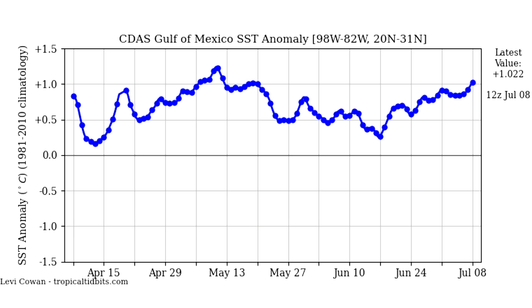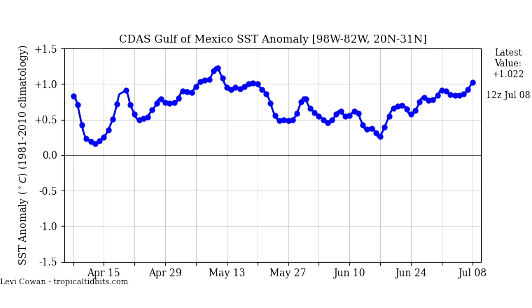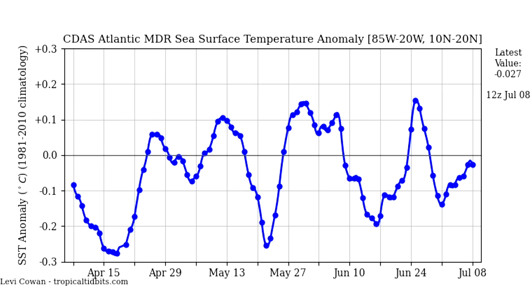Looking at the Gulf of Mexico temperature trend, it's been up and down but over the past month or so there's been a nice warming trend, which explains why the Gulf is currently so warm in the anomaly maps. This warming has been ongoing for about two weeks to a month and doesn't look to slow down soon, though looking at the six-month history it has been quite sporadic — just when you think it's heading higher, it comes back down, much like a stock market chart.